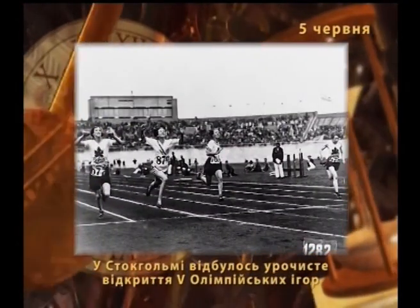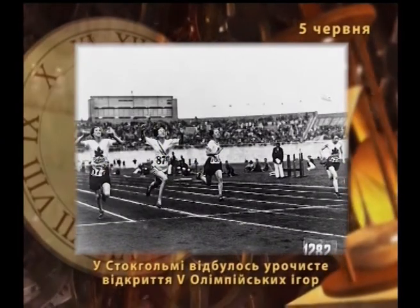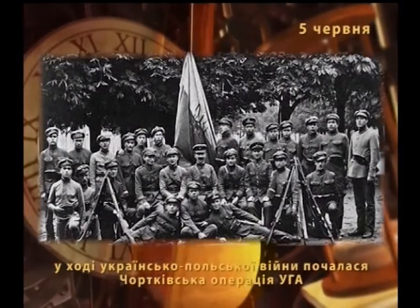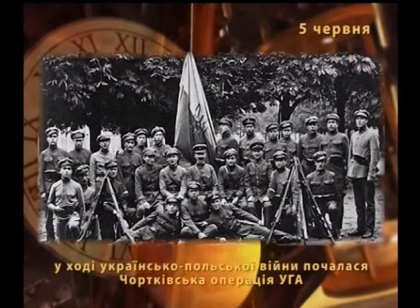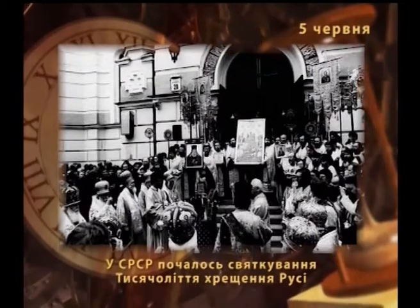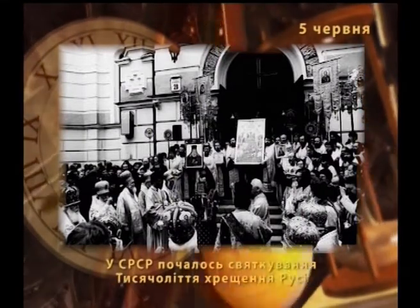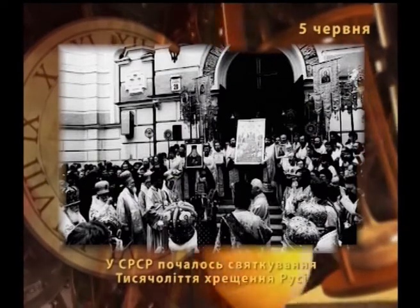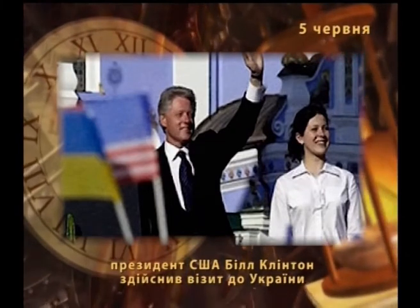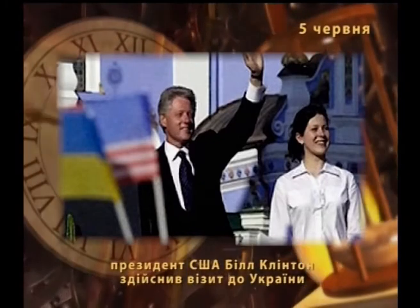1912 року у Стокгольмі за участю короля Густава П'ятого відбулося урочисте відкриття п'ятих Олімпійських ігор. На цих змаганнях вперше використовувався фотофініш, а також електронний годинник для реєстрації результатів. 1919 року у ході Україно-Польської війни почалася Чортківська операція Української Галицької армії, в результаті якої від поляків було звільнено Чортків, Тернопіль, Бучач та Перемишляни. 1988 року СРСР почало святкування тисячоліття хрещення Русі, яке проводилось під егідою ЮНЕСКО. 2000 року Президент США Білл Клінтон здійснив візит до України. Україна запевнила світову спільноту, що до 15 грудня 2000 року Чорнобильська атомна електростанція буде закрита.